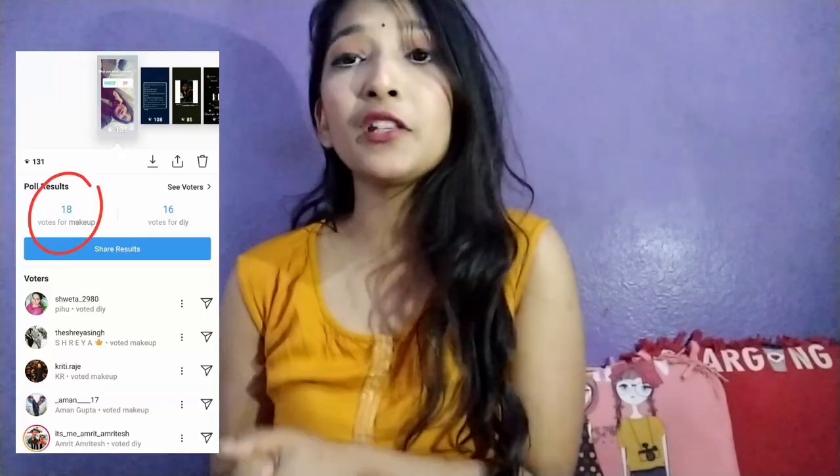Hello guys, this is Shreya, welcome back to my YouTube channel BFF Blend. With the situation going on all around the world, everyone is at their home. I thought of making a video for my channel and I posted a poll on Instagram for DIY and makeup, and you guys voted for the makeup.